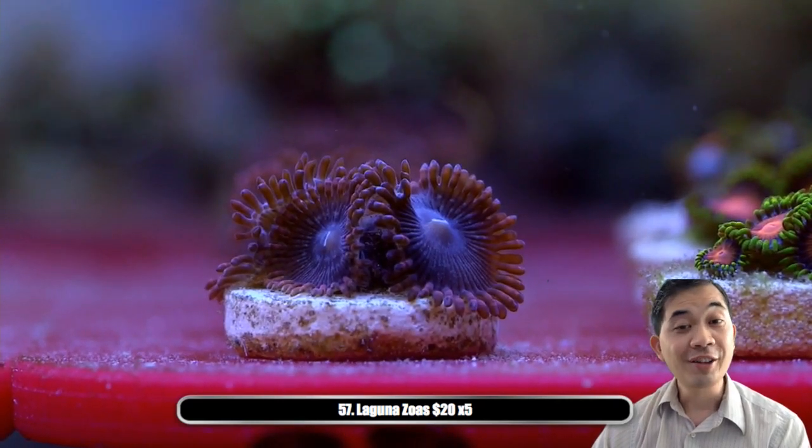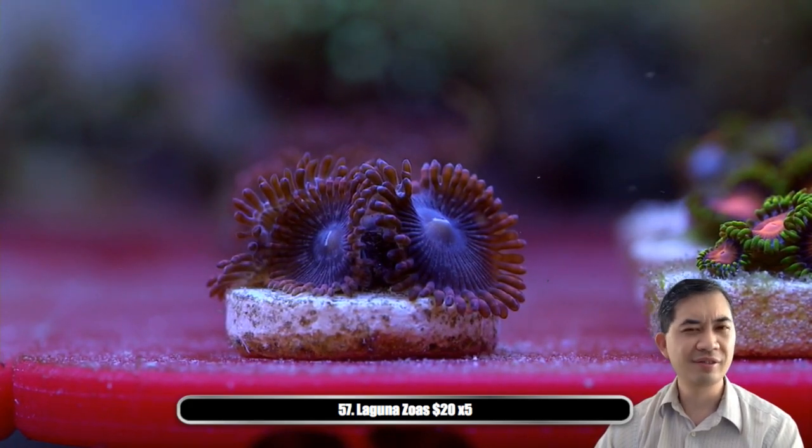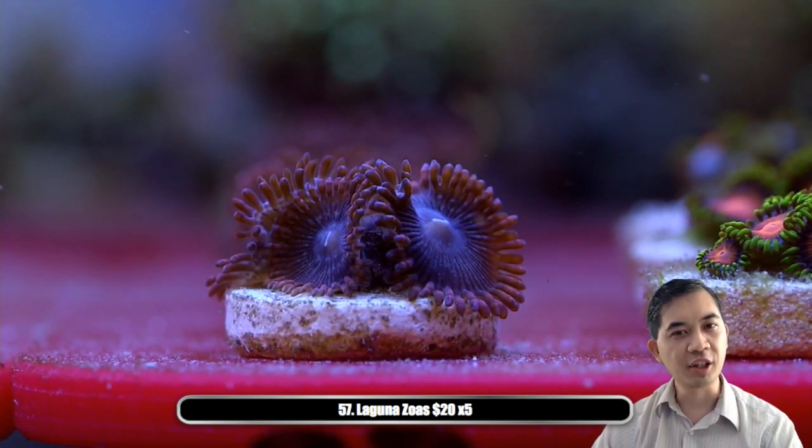I'll be perfectly honest — those look really really good on stream. I was kind of skeptical when I saw them this morning; they were looking kind of dusky, but they look really good right now.